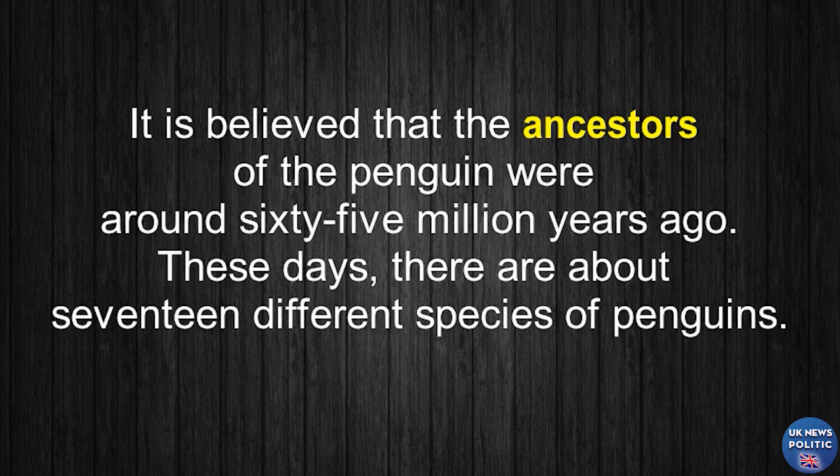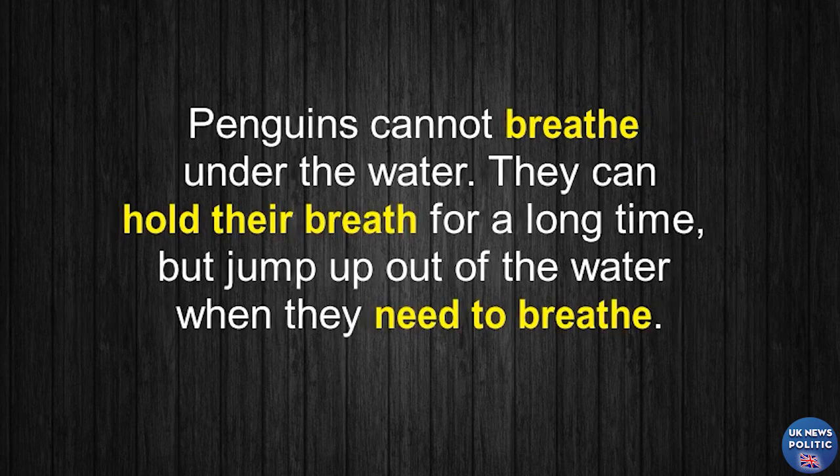These days, there are about 17 different species of penguins. Penguins cannot breathe under the water. They can hold their breath for a long time, but jump up out of the water when they need to breathe.